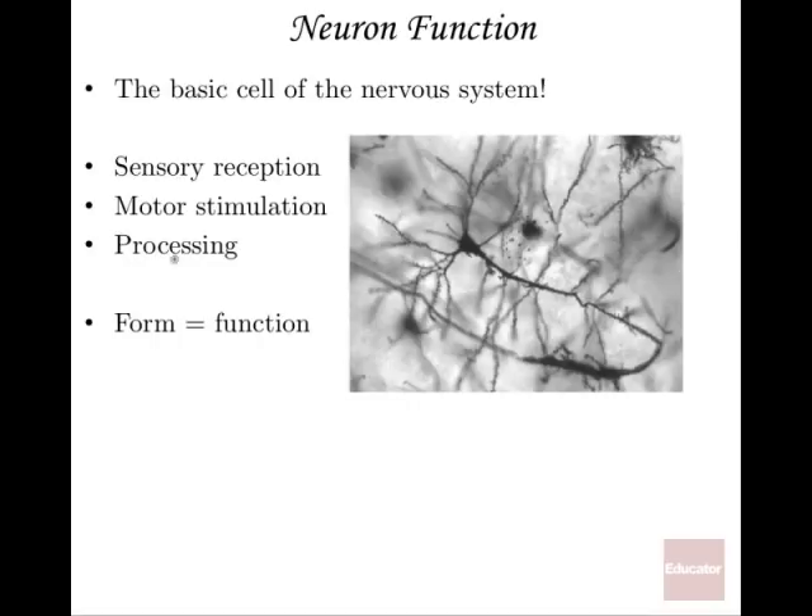And then processing — these are the in-between neurons. When you have a sensory signal going into the central nervous system, you're going to have what are called interneurons, the ones that connect the sensory to the motor going back out. In your cerebral cortex, the most superficial layer of your brain, there's a lot of processing going on. And form equals function — this is true of pretty much any tissue in the body. Whatever form the cells take on corresponds to whatever function they have.